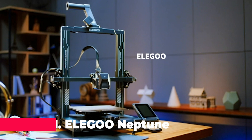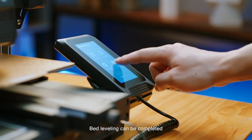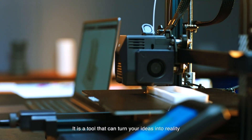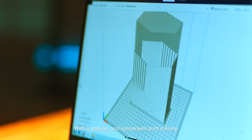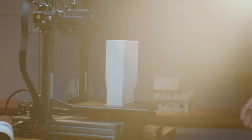Finally, at the top of our list we have the Elegoo Neptune 3 Pro FDM 3D printer, a machine that stands out for its versatility, ease of use, and exceptional print quality. This printer is designed to meet the needs of a wide range of users, from beginners to professionals, and is packed with features that make 3D printing easier and more efficient than ever.